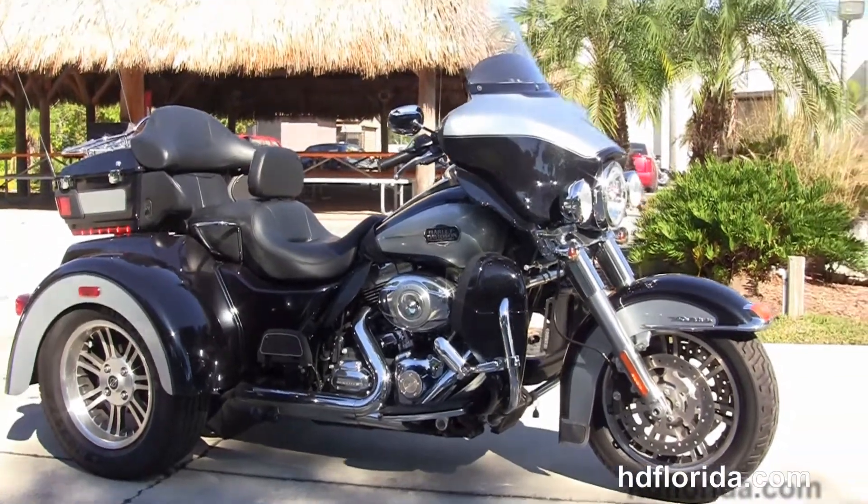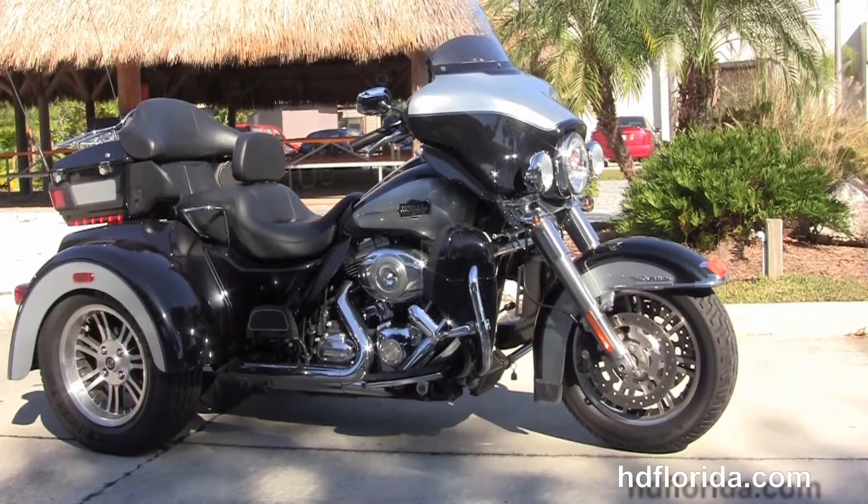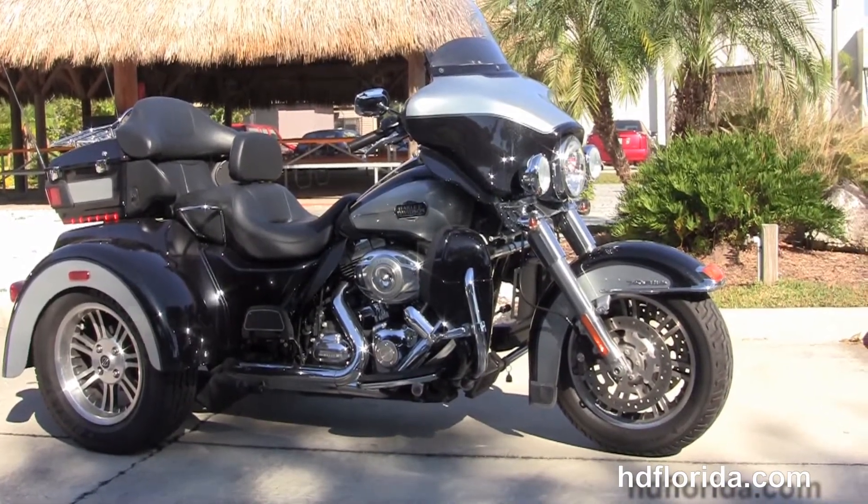We finance Harley-Davidsons up to 72 months — be sure to ask about our Fly and Ride program. Here at the world-famous Harley-Davidson Tampa, all our bikes are fully serviced and safety inspected.